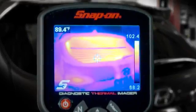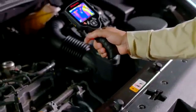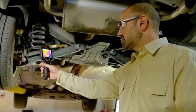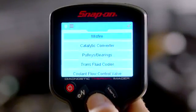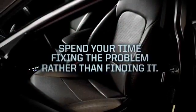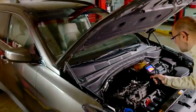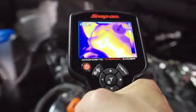Imagine a tool that lets you see heat — now you won't miss a clue. Thanks to the Snap-on Diagnostic Thermal Imager, it reveals heat, friction, electrical resistance, and pressure changes, and includes an exclusive database of guided tests showing dozens of valuable automotive applications. The diagnostic thermal imager is specifically designed for the automotive industry and uses infrared technology.